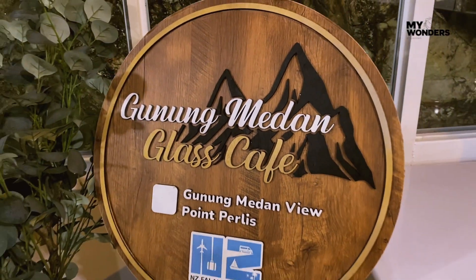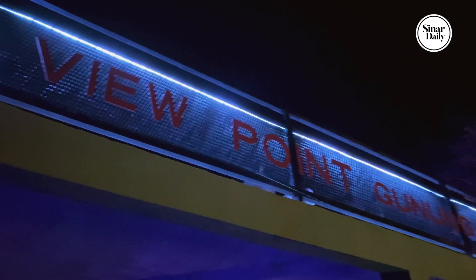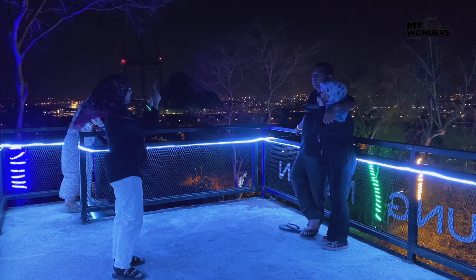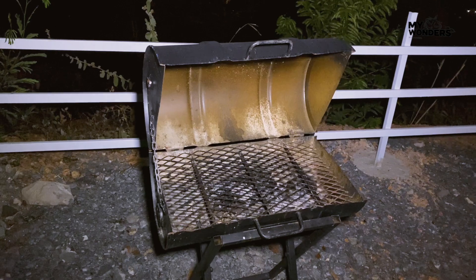Come follow me to Glass Cafe Gunung Medan. To say that the view here is beautiful is an understatement. This cafe grants you a 360-degree view of Kuala Perlis. We couldn't miss the opportunity to go glamping here, located right next to the cafe.